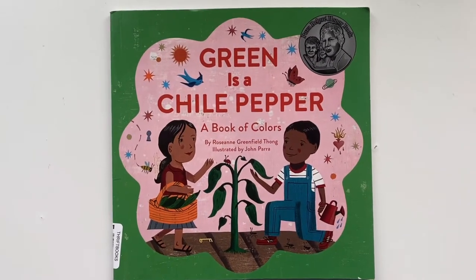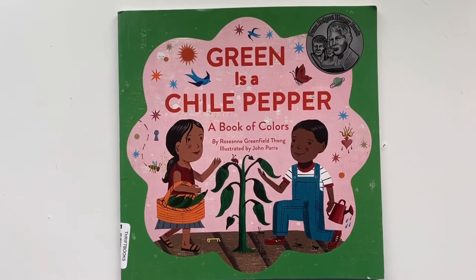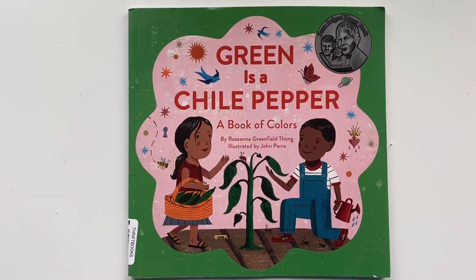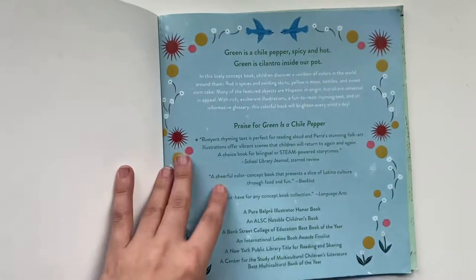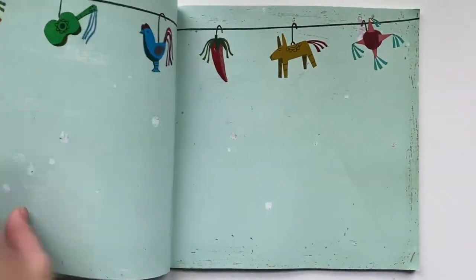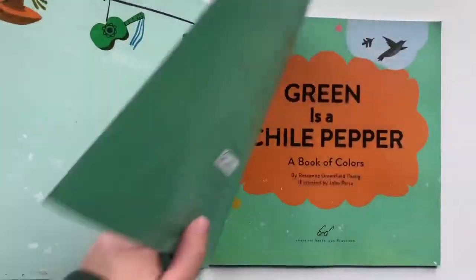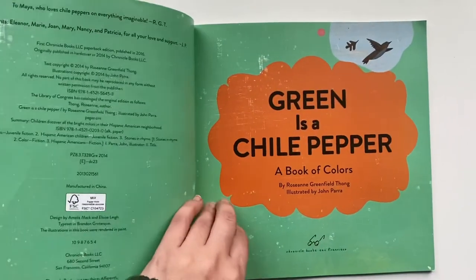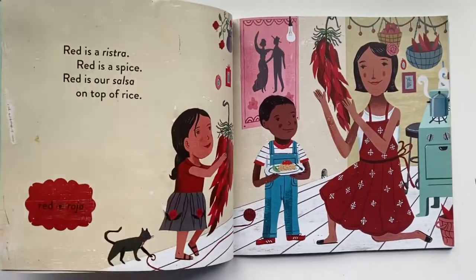Green is a Chili Pepper, a Book of Colors by Roseanne Greenfield-Thong and illustrated by John Parra. This book is all about colors. First one — what is the first color?